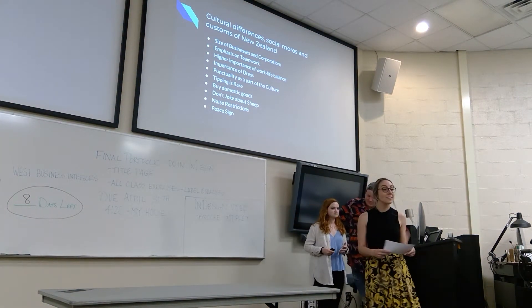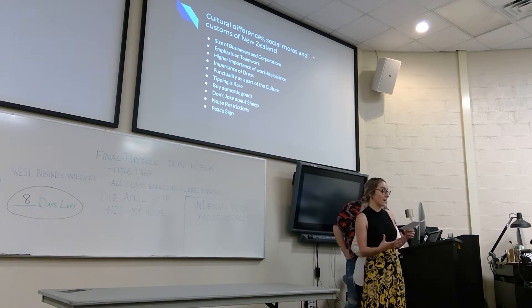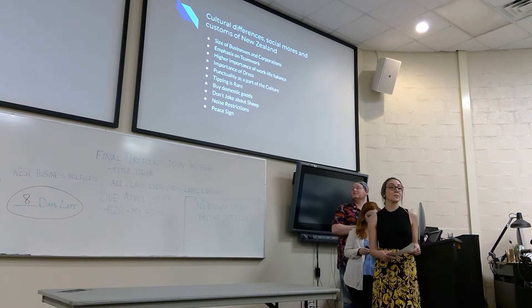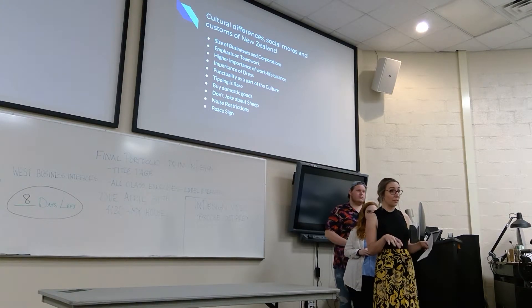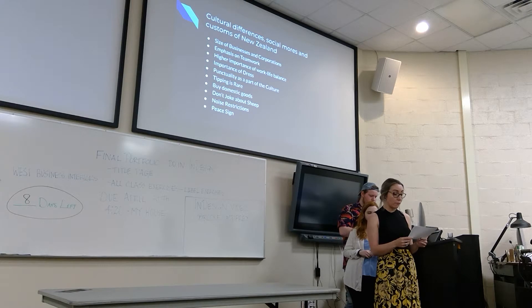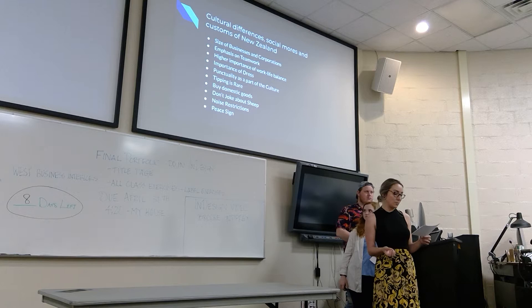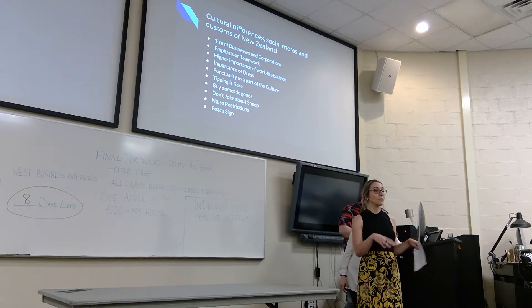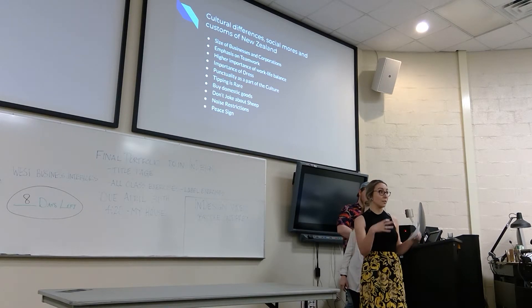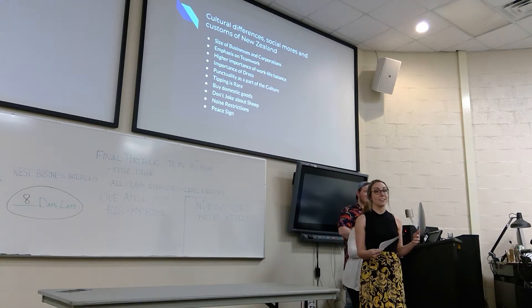On cultural differences, social norms, and customs: one of the biggest differences is the size of businesses. A huge number of New Zealand businesses average under 14 employees — about half the size of the average business in America. About 40% of their economic output is generated by SMEs (small to medium enterprises). Because of this, there's a huge emphasis on teamwork — several teams on multiple projects — and you tend to be closer to the boss.